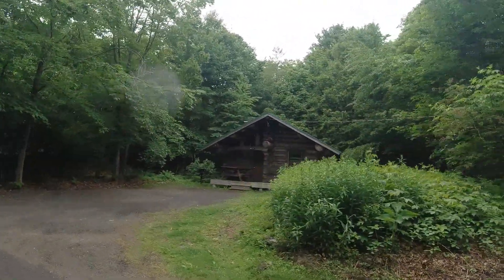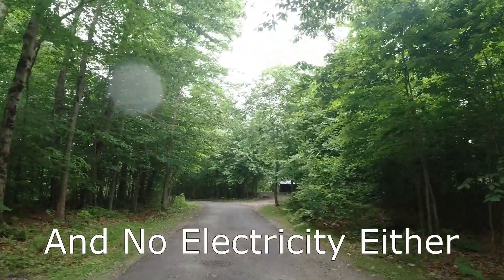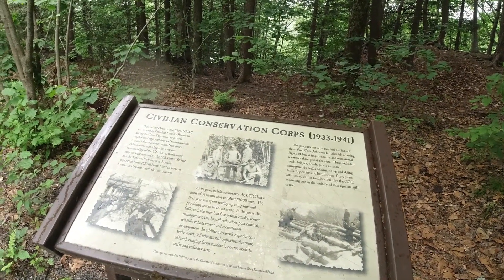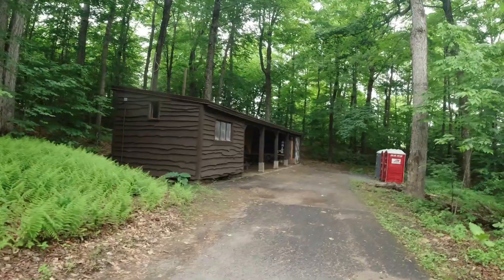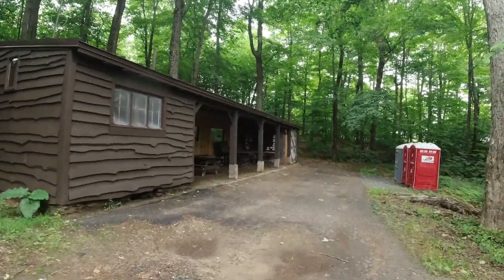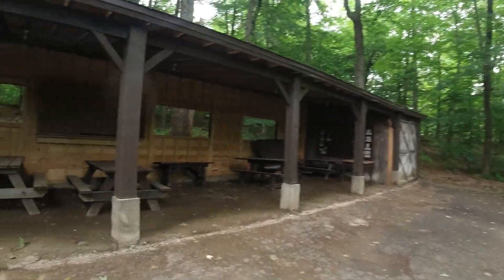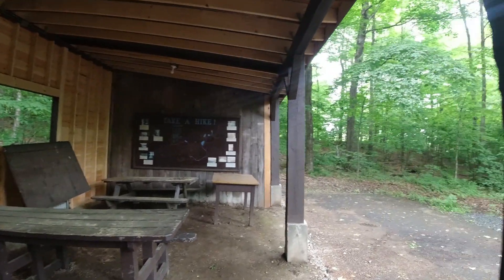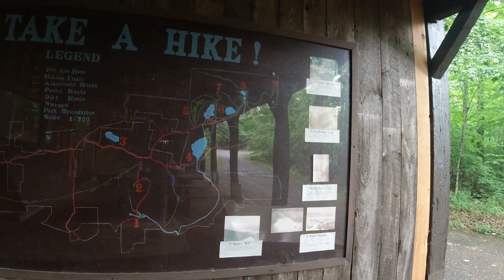This is cabin number four — nice cabins, they've got wood stoves and electricity. I do look forward to staying in one someday; I keep hoping they open them up for winter again. Like a lot of these properties, these cabins were built by the Civilian Conservation Corps. There's an interesting little picnic pavilion area here too.